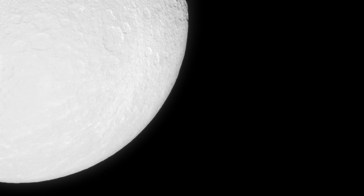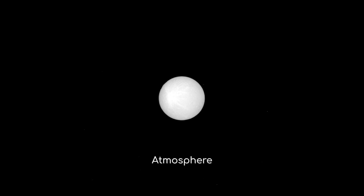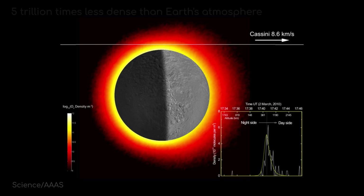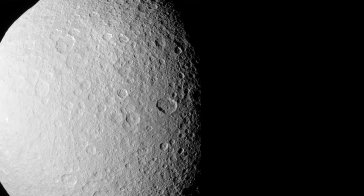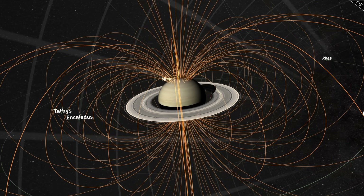But Rhea's mysteries don't end at its surface. In 2010, data from the Cassini spacecraft led to a surprising announcement: Rhea appeared to have a tenuous atmosphere, or exosphere. While a small amount of gas around Rhea is expected, it was unexpected to find enough to be measurable. The detected atmosphere consisted primarily of oxygen and carbon dioxide, with the oxygen being about 5 trillion times less dense than Earth's atmosphere at sea level. Despite being incredibly thin, this atmosphere raised intriguing questions about its origin and sustainability. One theory suggests the oxygen is produced by the decomposition of water ice on Rhea's surface when struck by ions from Saturn's magnetosphere.